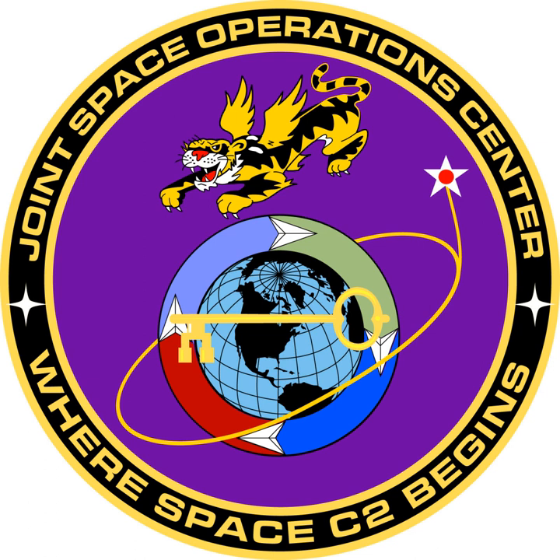In May 2005, the 614 SOPG took responsibility for the 1st Space Control Squadron and its mission of tracking and cataloguing all man-made objects in space.